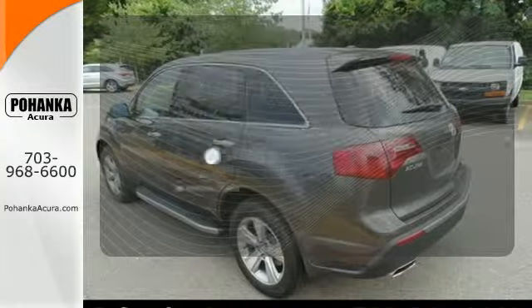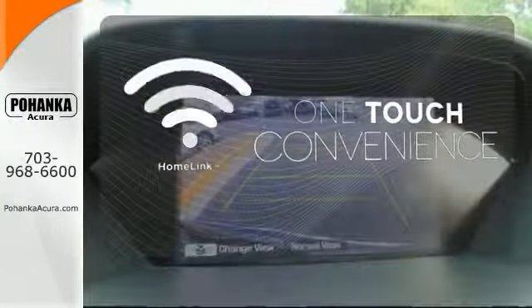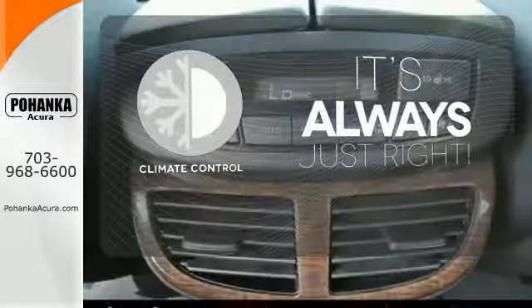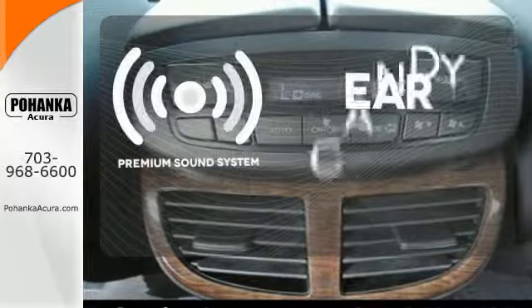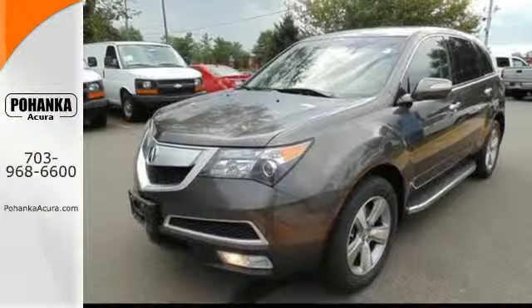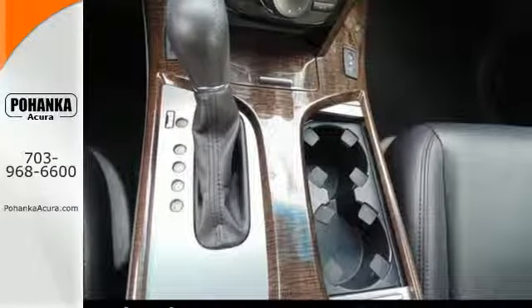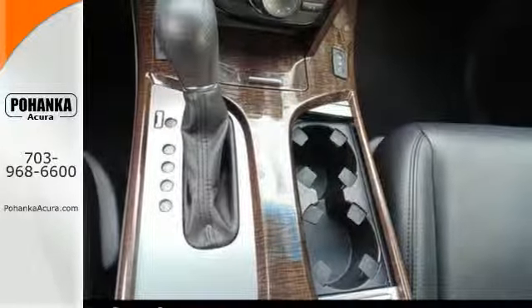With Homelink, one touch makes your arrival as welcoming as if you'd never left. Set it and forget it with climate control. The premium sound system gives you a rich listening experience. The acclaimed MDX is both family and driver friendly, with superb performance, class leading technology, and three rows of spacious seating.